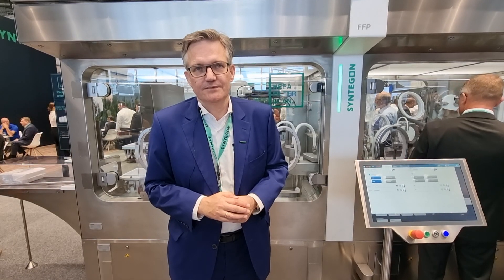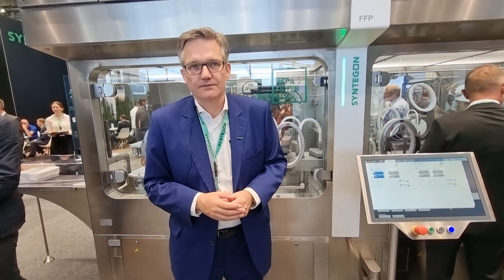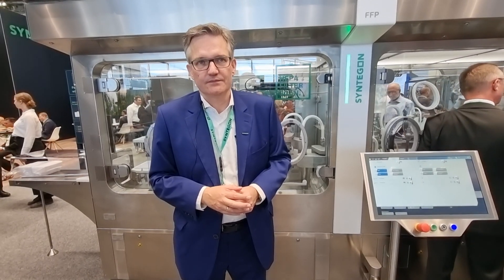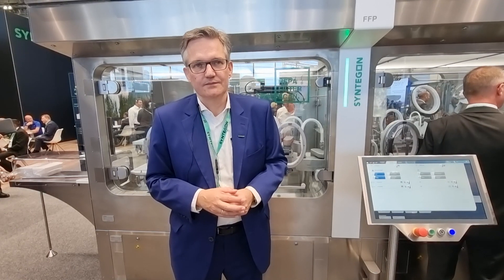Klaus, as always, it's a pleasure to see you and to hear you. So there you go, viewers - if you'd like to know more about the FFP, then please come to the Syntagon booth here at Achima. If you can't make that, then obviously you can contact your local representative. You can also meet them at lots of shows coming up, and also check out the link.